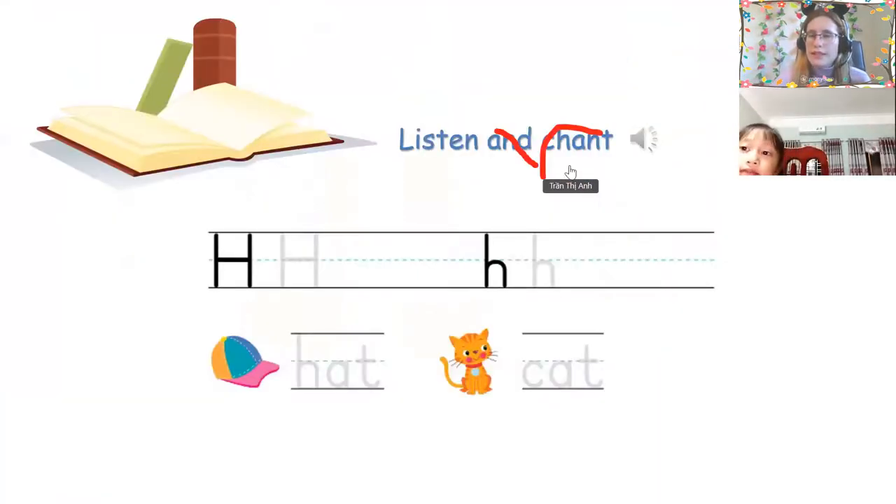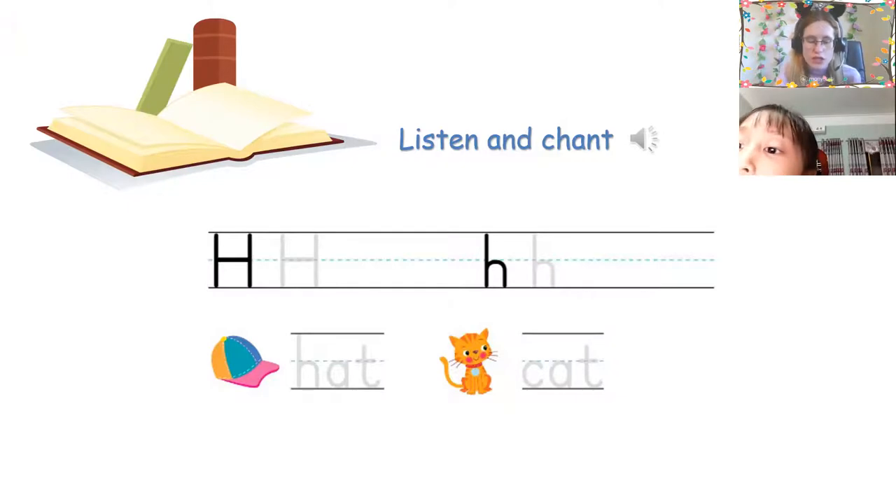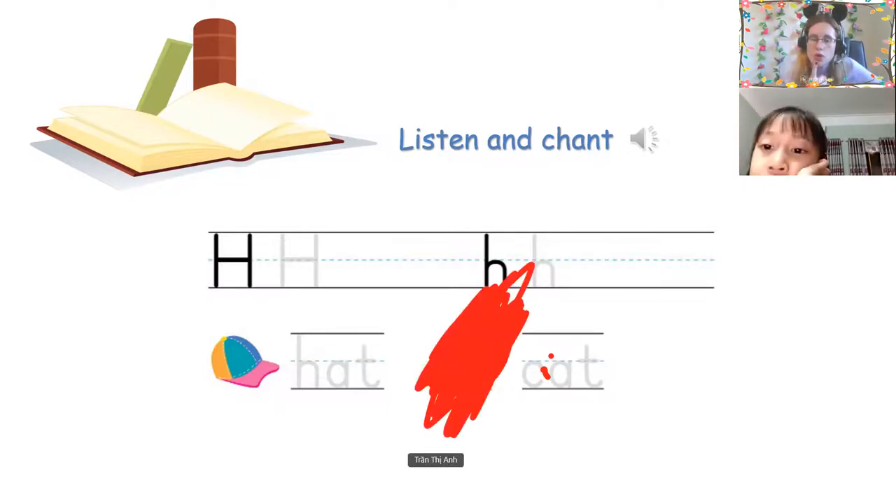Listen and chant. It's a cat. Phonics — it's a cat. Yeah, it's a cat. And point to words that start with H. Ha, ha — starts with H. Hand. House. Ha, H — starts with H. Hat and house — they start with H.